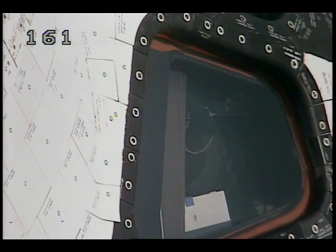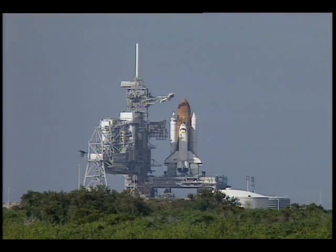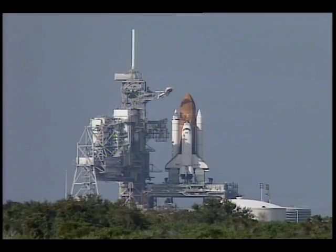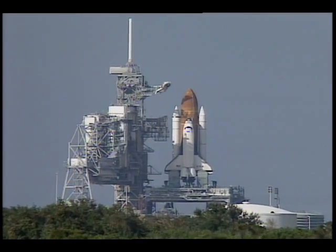We sure appreciate all your work for this flow and this morning, and we'll see you in a couple of weeks. The pressurization of liquid hydrogen is now terminated. The hydrogen tank is pressurized.